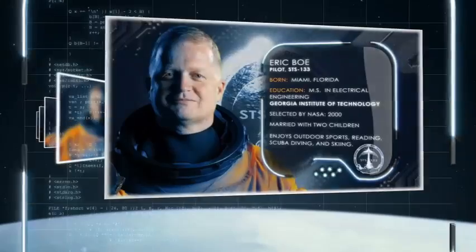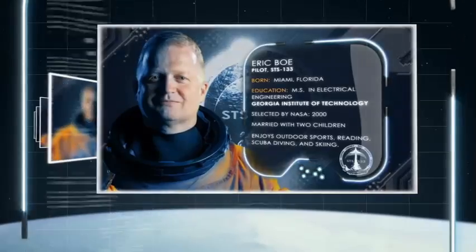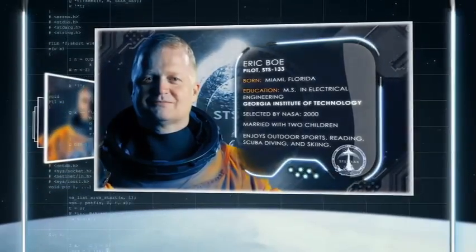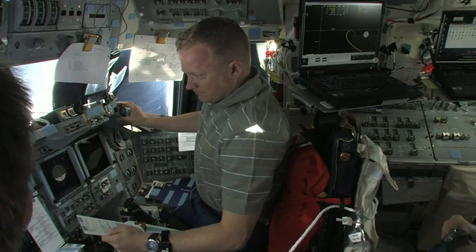The pilot of Discovery is Air Force Colonel Eric Boe. He will be at the controls as Discovery undocks from the station for its farewell lap around the complex. He first flew on orbit as the pilot of STS-126 in 2008.